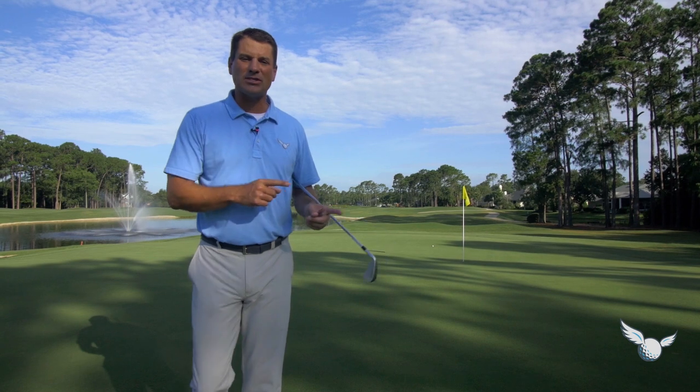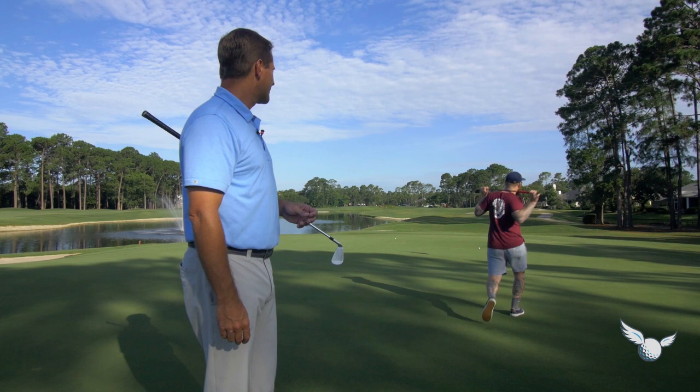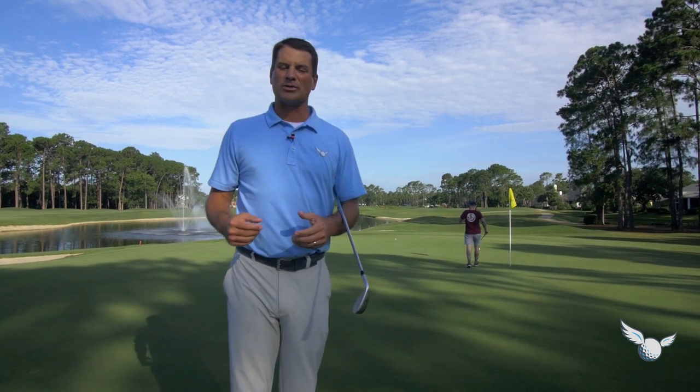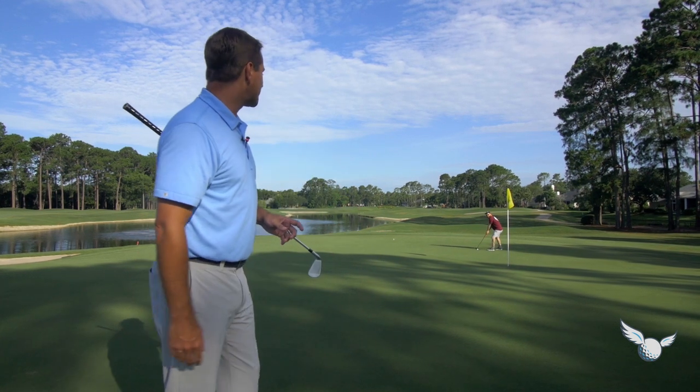Before we get to all that, I took a trip last week to Pinehurst and we played seven of the nine golf courses. Beautiful place. I took some great vids and some great pictures.